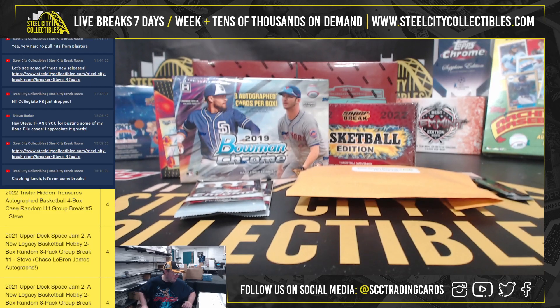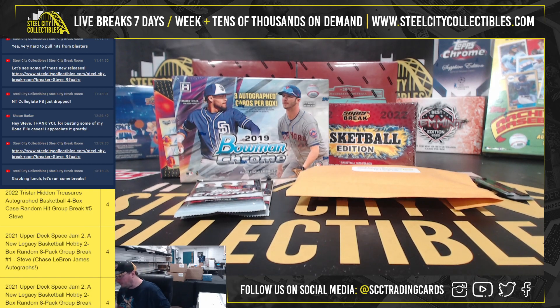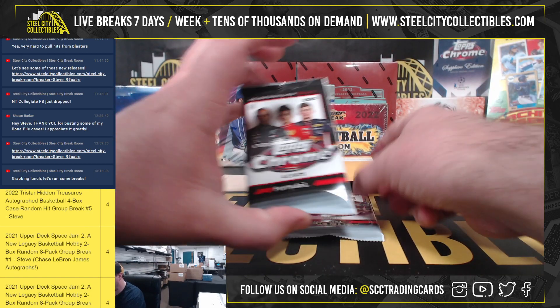Alright everybody, our next break here is for Richard. We have a 2022 Leaf Vibrance Multi-Sport Box, a 2019 Bowman Chrome Baseball HTA Choice Box, a 2022 Super Brake Basketball Box, two 2020 Topps Chrome Formula 1 Racing Hobby Packs, and a 2022 Panini National Sports Convention Gold 10-Pack Lot. So a lot here to get through. Good luck, Richard.